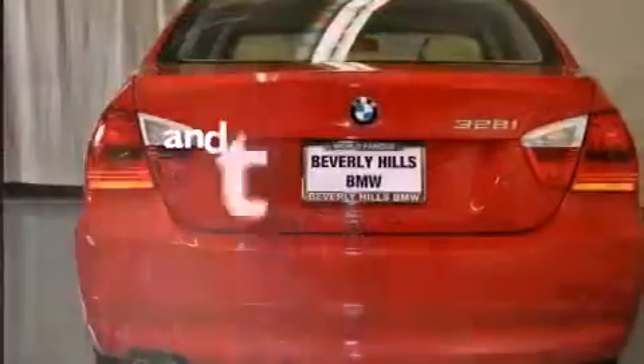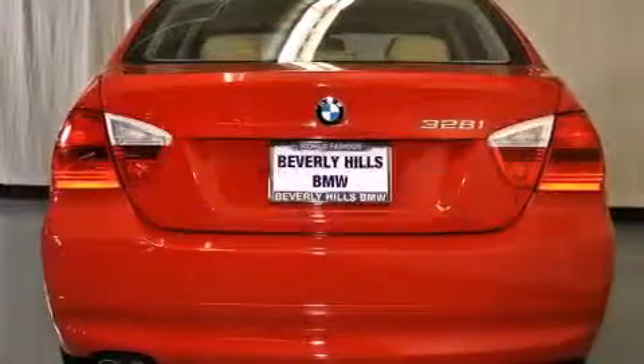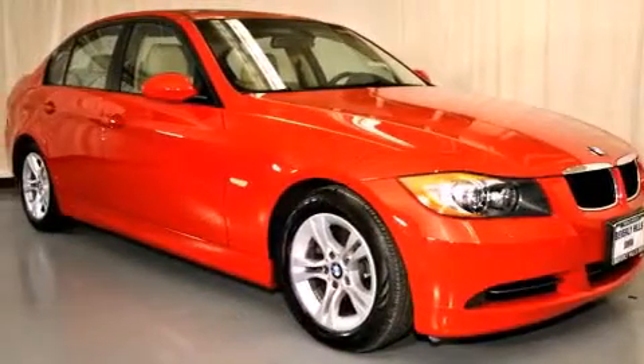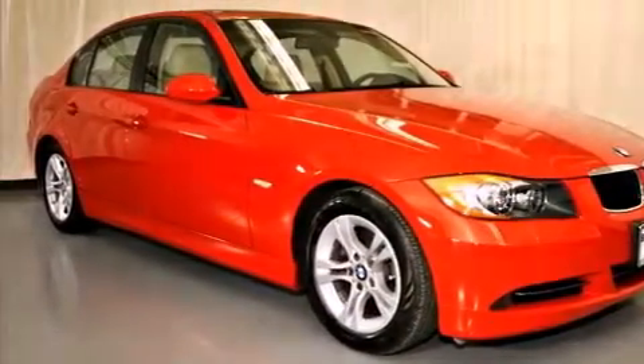This vehicle has fewer than 40,000 miles on the odometer. With an EPA estimated rating of 28 miles per gallon on the highway, this automobile pays off in the long run.